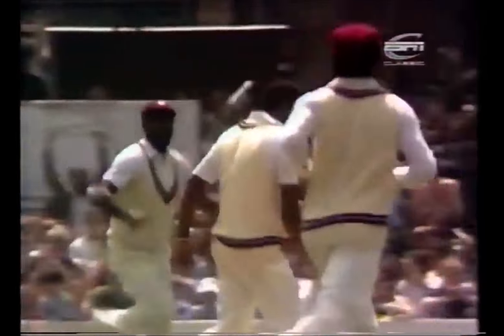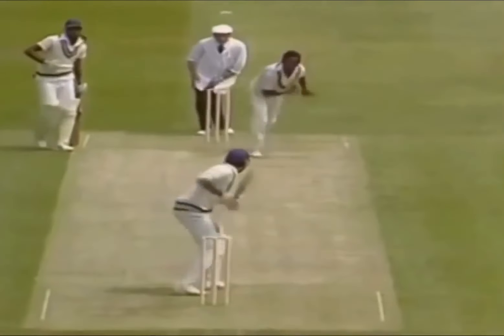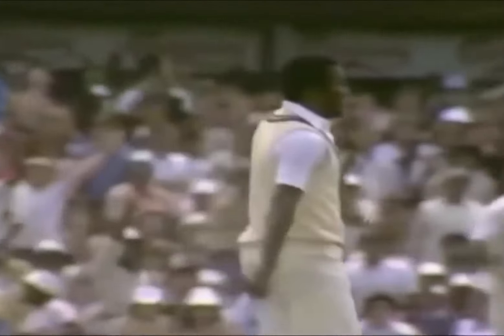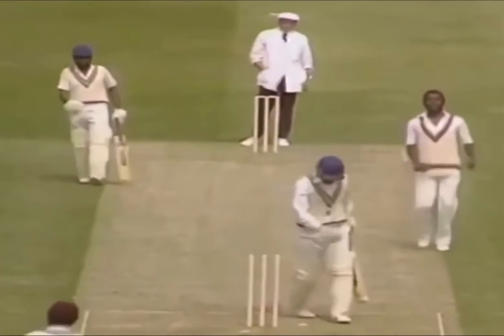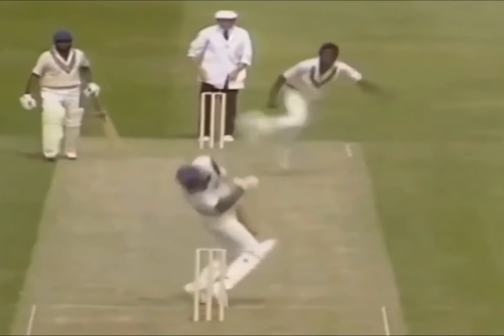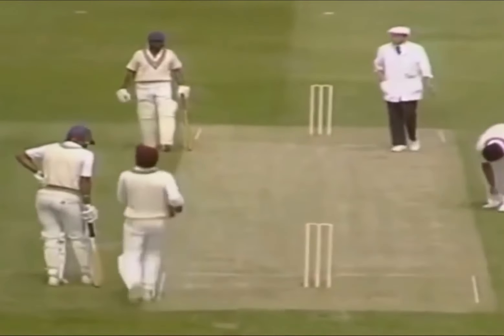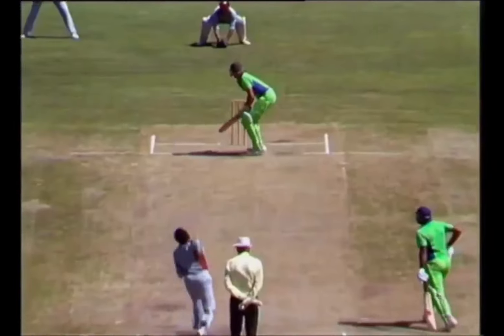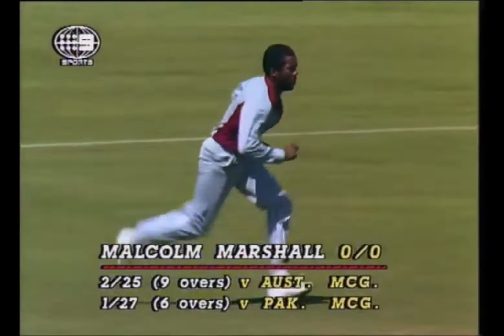That is a good delivery, there Wood goes. It's out. Marshall eventually fires one straight, wicket to wicket. Malcolm Marshall - oh what a nasty ball! A nice trigger on the helmet. Malcolm Marshall - you can see that was quick, he can bowl real quick.